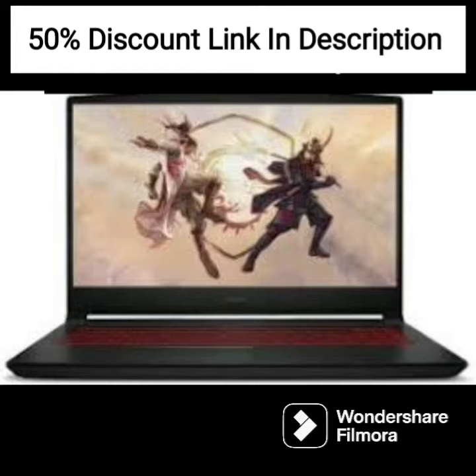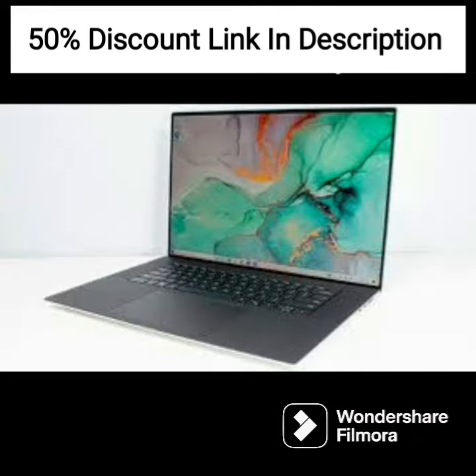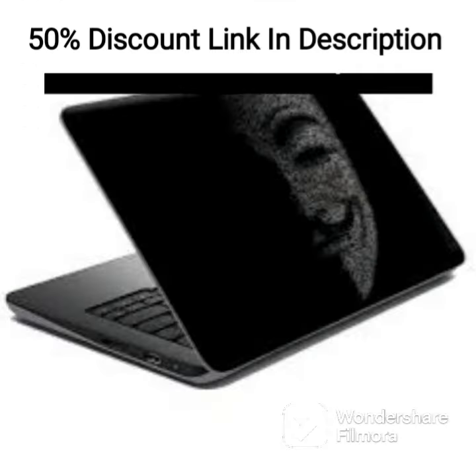The HP ProBook is a business-oriented laptop that provides a good balance between performance, durability, and security features. It usually comes with a 14-inch Full HD screen that provides a sharp and clear display. The laptop is powered by an Intel Core i5 processor that offers good performance for most business tasks, such as running productivity software, browsing the web, and video conferencing.